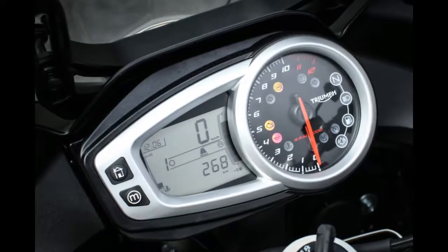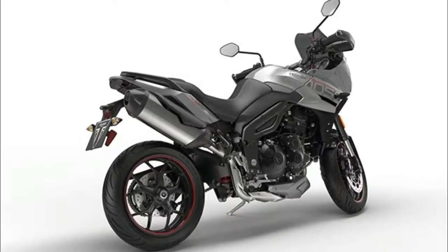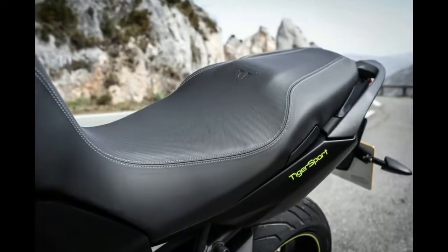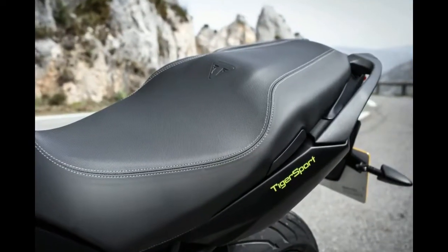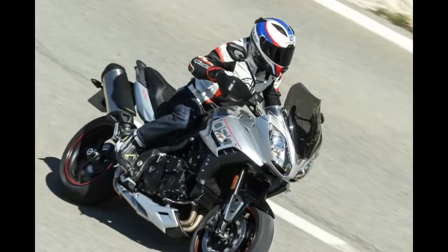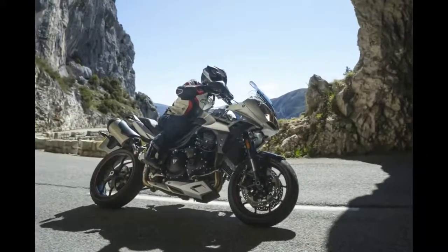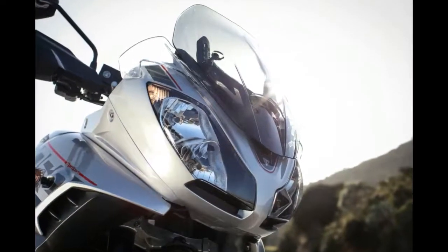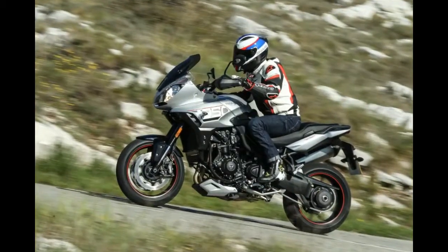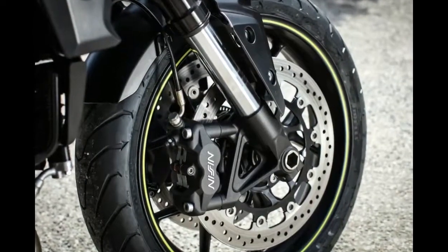Dynamic style and sporty character: restyled and with all-new livery available in subtle matte black with neon yellow detailing, or striking aluminium silver with red details, the Tiger Sport makes a stylish statement for every day, every journey. The Tiger Sport's single-sided swingarm gives a clean finish, while completing the new look are revised engine covers, new mirrors, new belly pan, new header heat shield, and a billet-machined rear wheel spindle finisher.